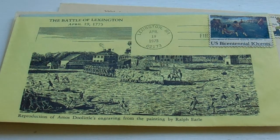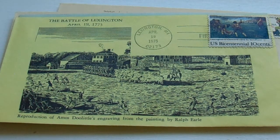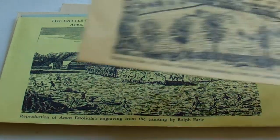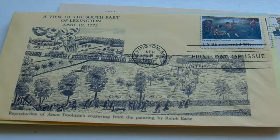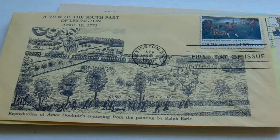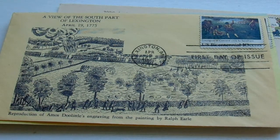I think the colorful envelopes help tell the story, and of course having the picture — the photo tells a lot. And again with that 10-cent stamp, we have a view of the South Park of Lexington, April 19th, 1775.